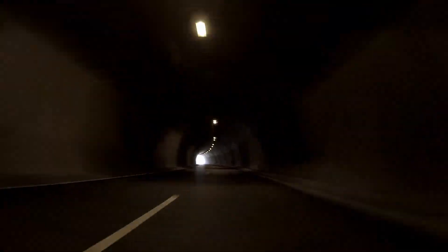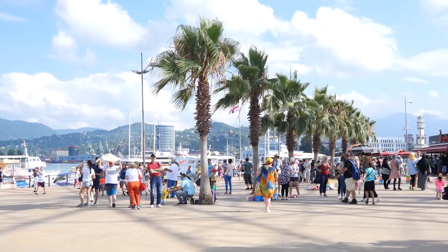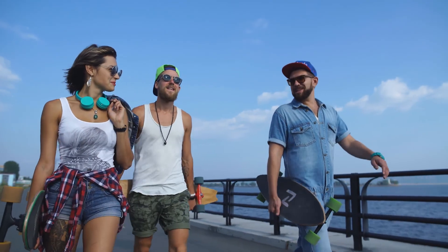Today, underground tunnels have been used to divert traffic from the roads, creating a pedestrian area where people enjoy taking strolls. Bicyclists and skateboarders also enjoy the Promenade des Anglais.